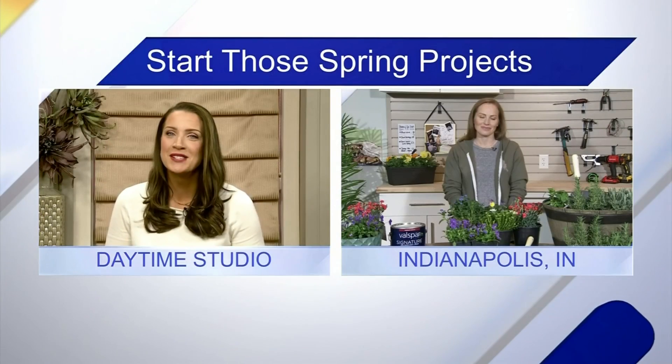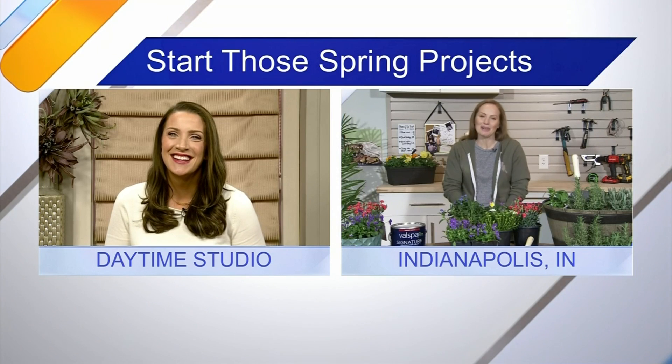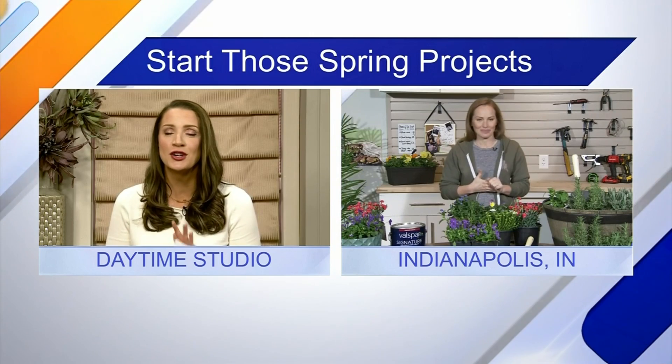With warmer weather finally in the forecast, now is the perfect time to start all those projects you've been putting off all winter long. But where do we start? HGTV's Mina Starsiak Hawk joins us now from her home with some helpful tips to get us going. Thanks for the help, Mina! No problem, thank you guys for having me. Absolutely — you're a professional, but for many of us home projects are super overwhelming, so how do we get started?